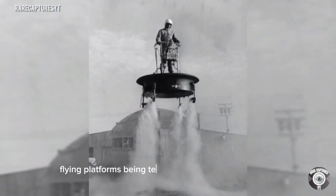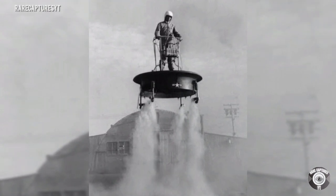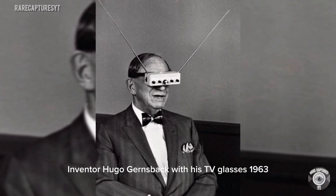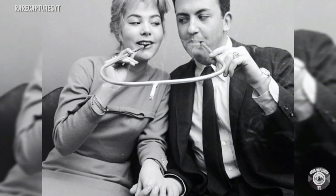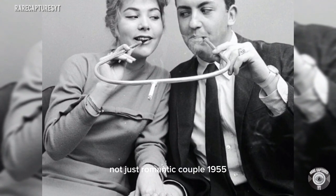Flying platforms being tested at an air force base, 1956. Inventor Hugo Gernsback with his TV glasses, 1963. A dog restrainer from the 1940s, used to catch any mischievous hound. Cigarette holder built for two — not just for a romantic couple, 1955.